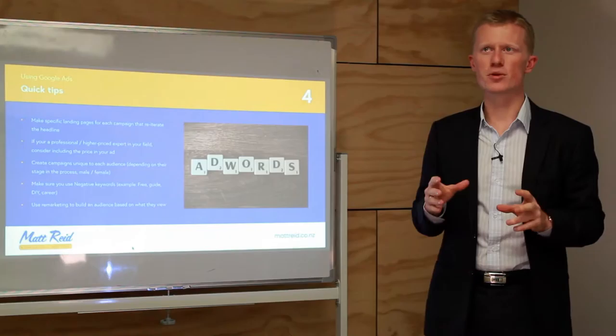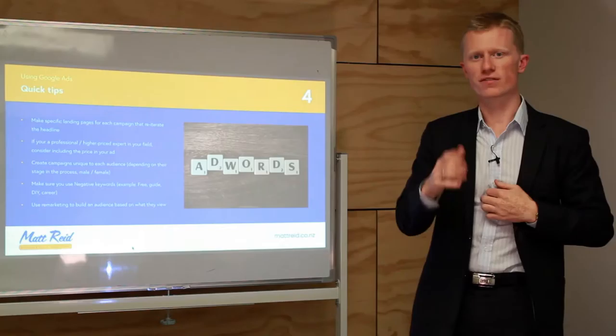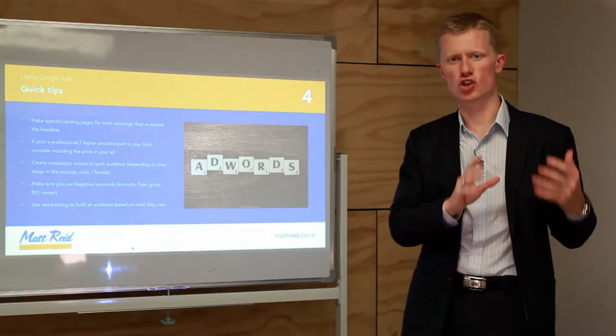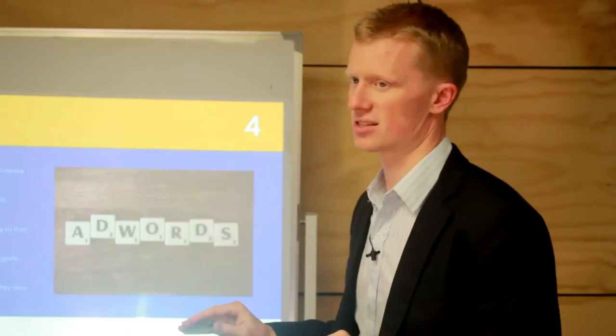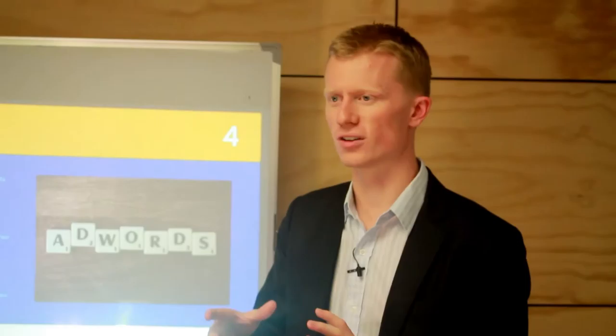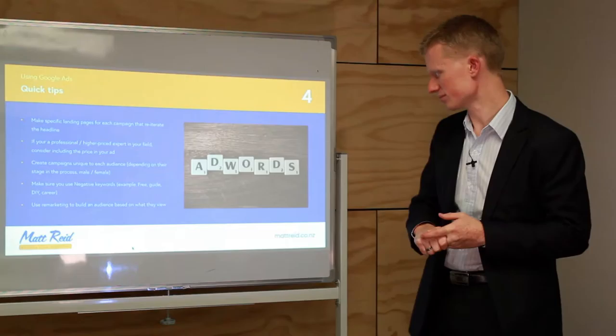Use negative keywords — these are words that, if they appear in someone's search, will exclude your ad from showing. For example, if I do web design, I don't want my ads showing to people searching 'free web design,' 'web design careers,' or 'web design jobs' — they're not looking to hire me. Negative keywords might include: free, guide, DIY, career, cheap. There are great free negative keyword lists available online — just search Google for them.